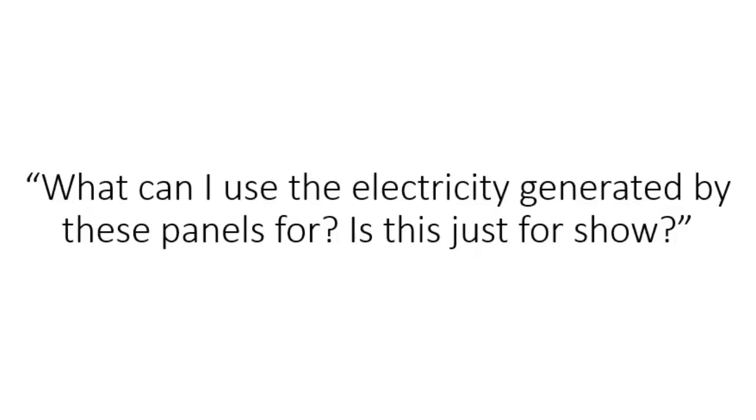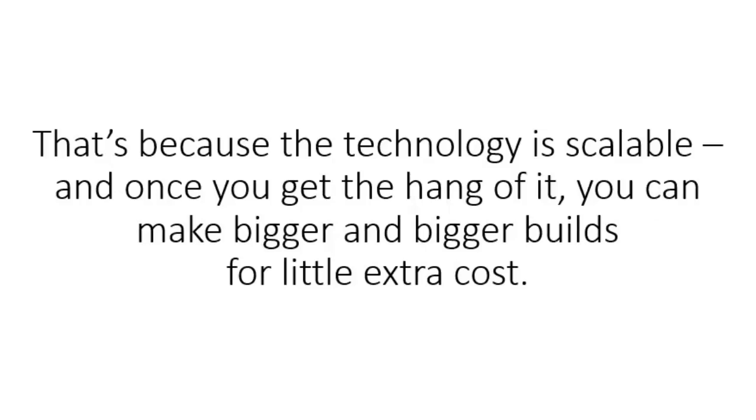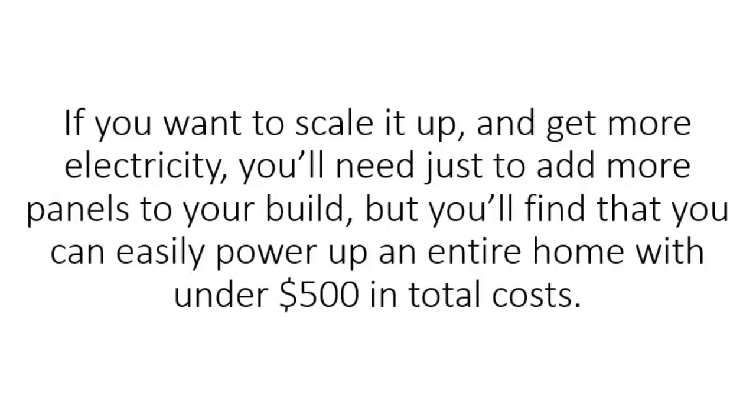Another question we get is: what can I use the electricity generated by these panels for? Is it just for show? The 3D solar panels are more than just a cool gadget you can show off to your neighbors. You can use it to power up any household appliances or even an entire home. You can use it as a portable source of energy when you're on the road or when you go camping with your family. That's because the technology is scalable, and once you get the hang of it, you can make bigger and bigger builds for little extra cost. How much do the parts cost? To build a solar panel capable of producing 1,000 watts that could power up an AC unit, you'll need about $120 worth of parts that you can get from eBay. You can easily power up an entire home with under $500 in total costs.